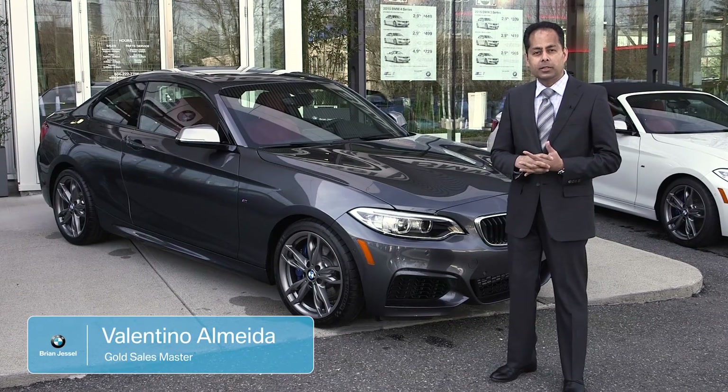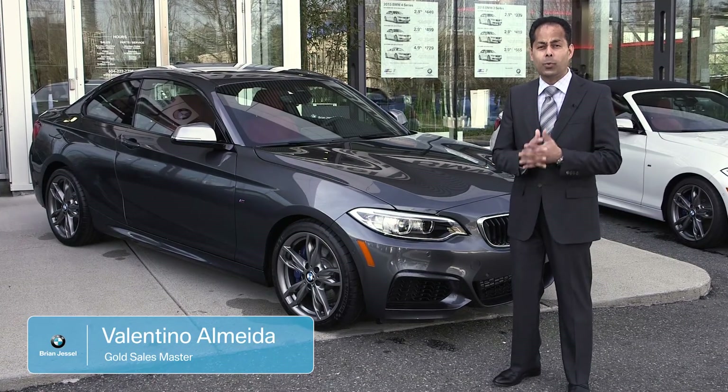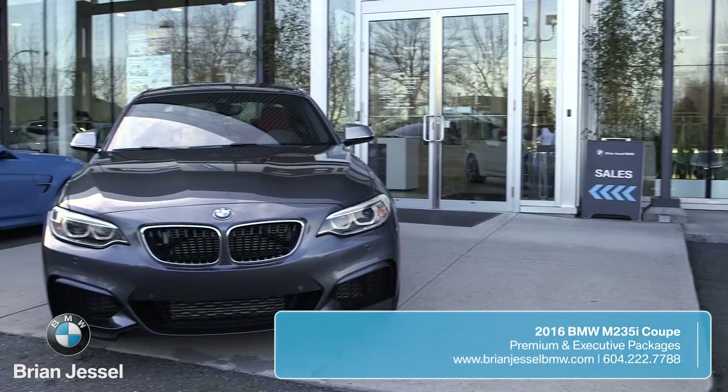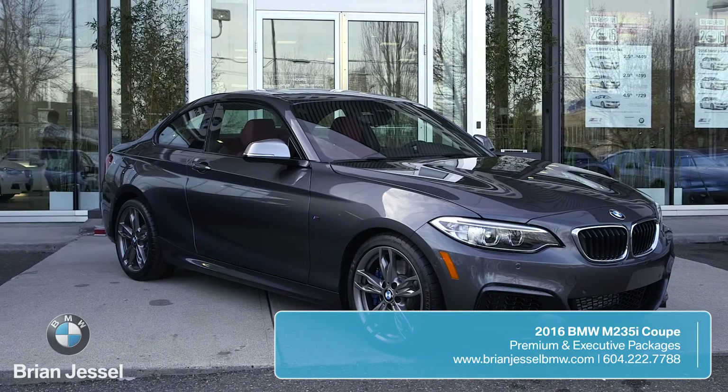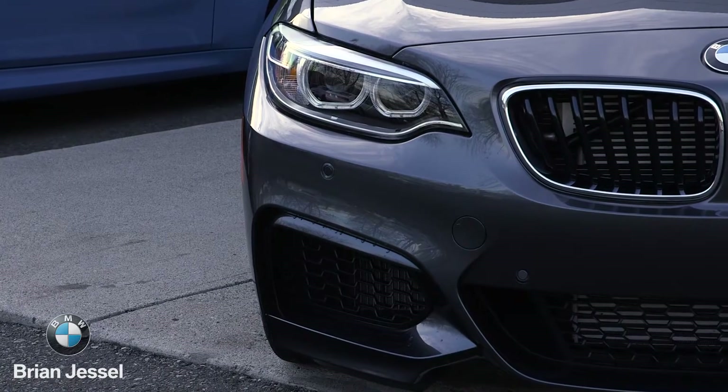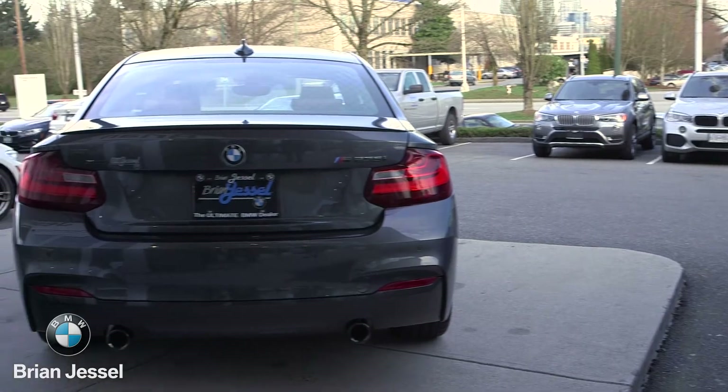Hi, I'm Valentino Almeida from Brian Jessel BMW. Today we're here with a 2016 M235 Coupe. The 2016 M235 Coupe has the new 3-liter twin-scroll turbocharged 320 horsepower engine and it also has X-Drive technology.